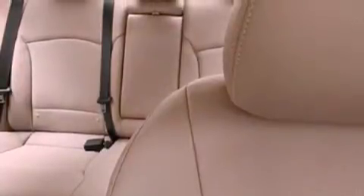Additional features include rear curtain airbags, rear seat child-proof door locks, heated side view mirrors, and satellite radio.